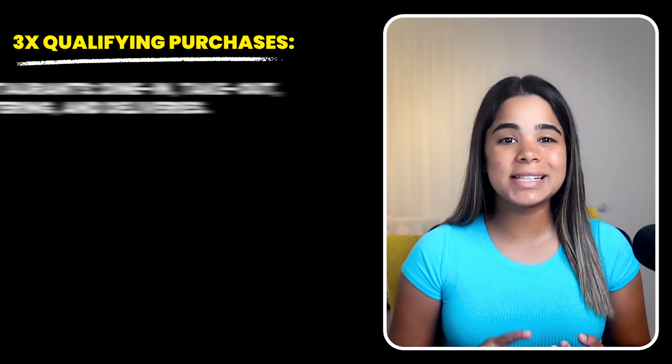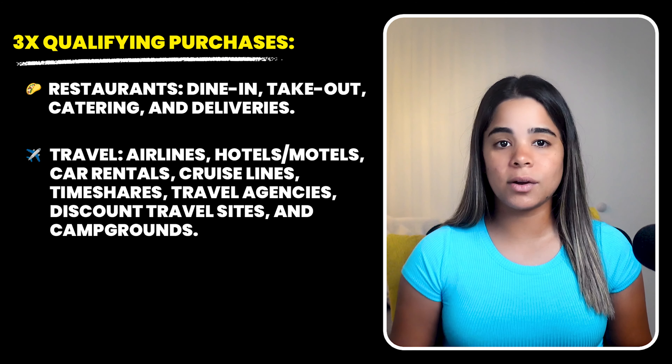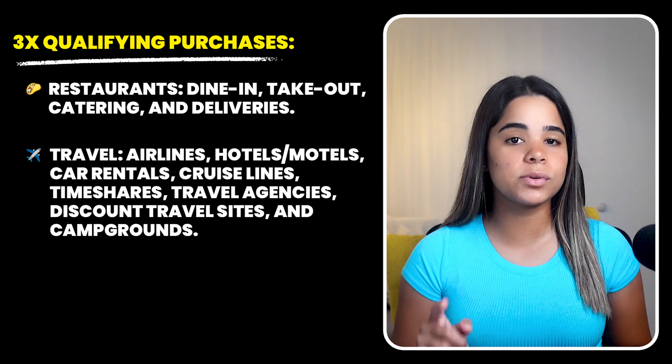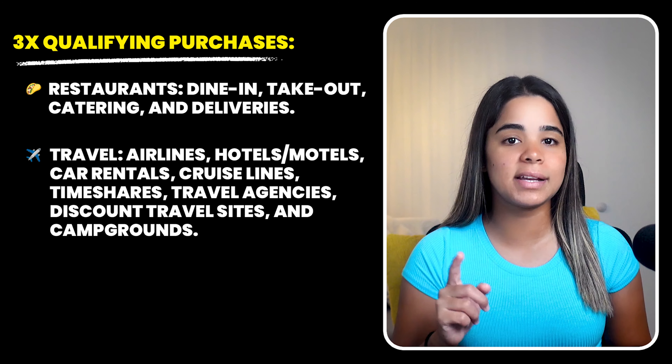Keep in mind this bonus is for new members only, so since I upgraded and kept my same account number rather than opening a new one, I unfortunately didn't get access to this bonus. But I'm okay with that because I now have a card I can actually use and earn rewards from. With the Wells Fargo Autograph card you'll get unlimited 3x points on restaurants, travel, gas, transit, popular streaming services, phone plans, and 1x points on all other purchases.